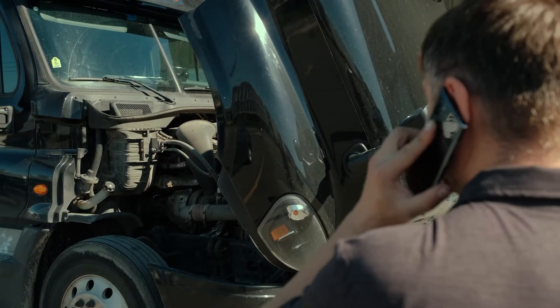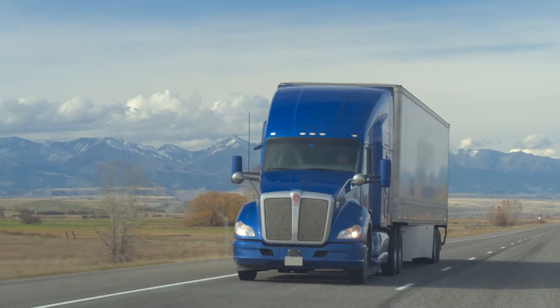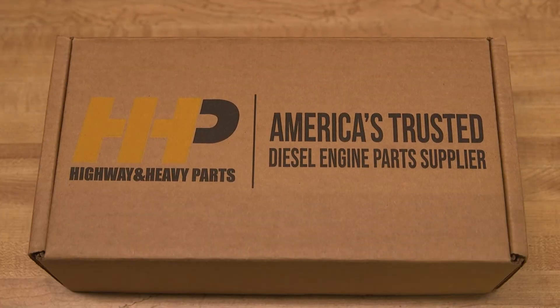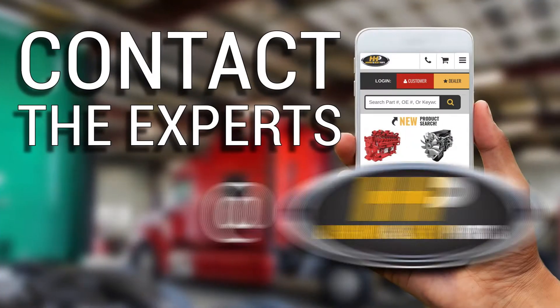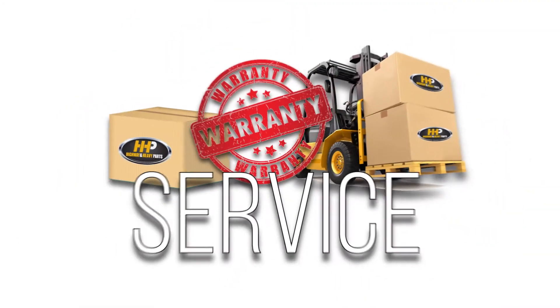Avoid any negative impacts to your truck and bottom line. Get back to running optimally with America's trusted diesel engine parts supplier. Contact the experts at Highway & Heavy Parts, where we provide education, online resources, technical knowledge, and service.